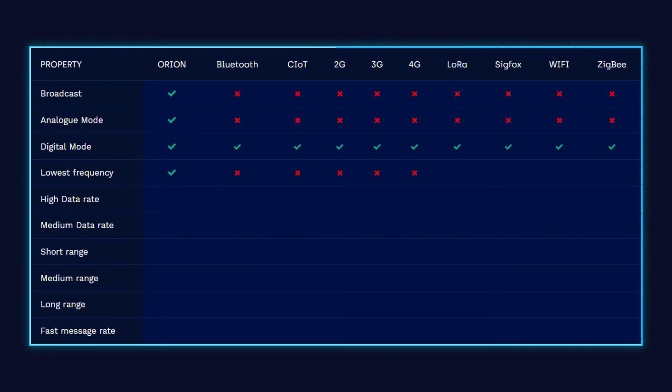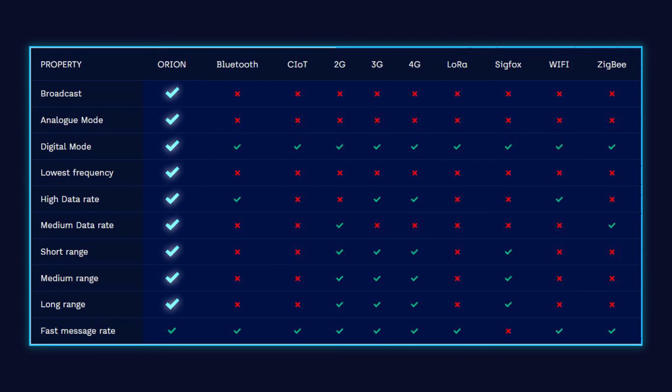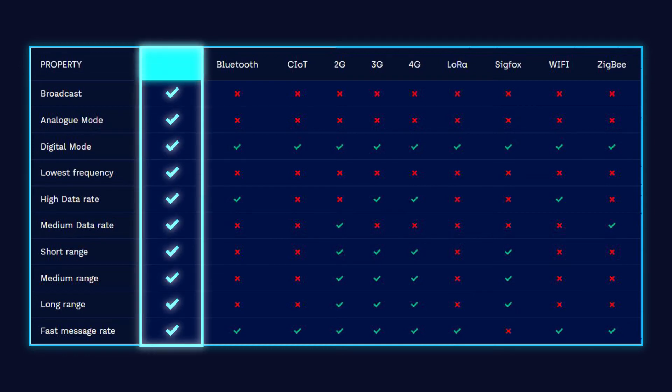Smarter Technologies is the only IoT business that utilizes the Orion Data Network, a dedicated secure and data-compliant IoT network with the ability to do far more than its closest competitors.